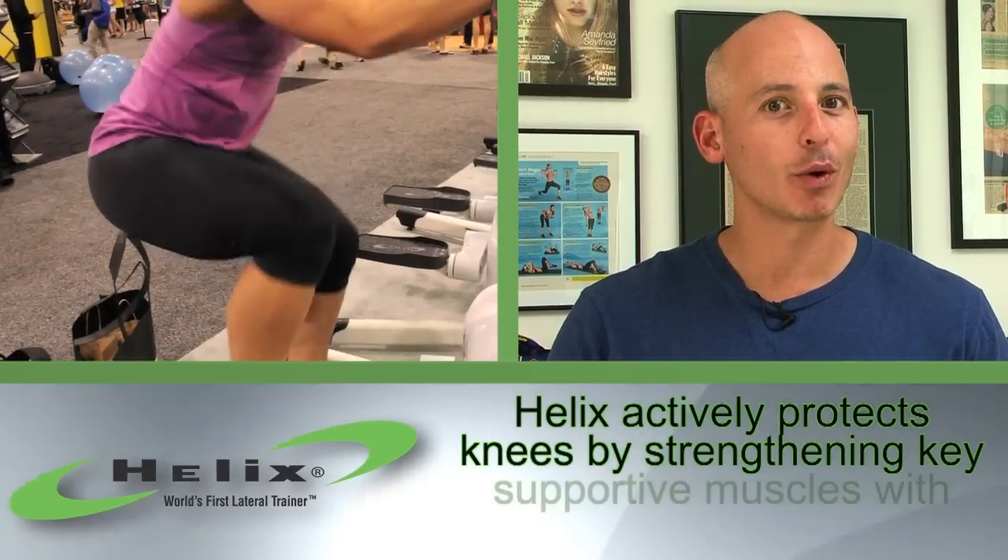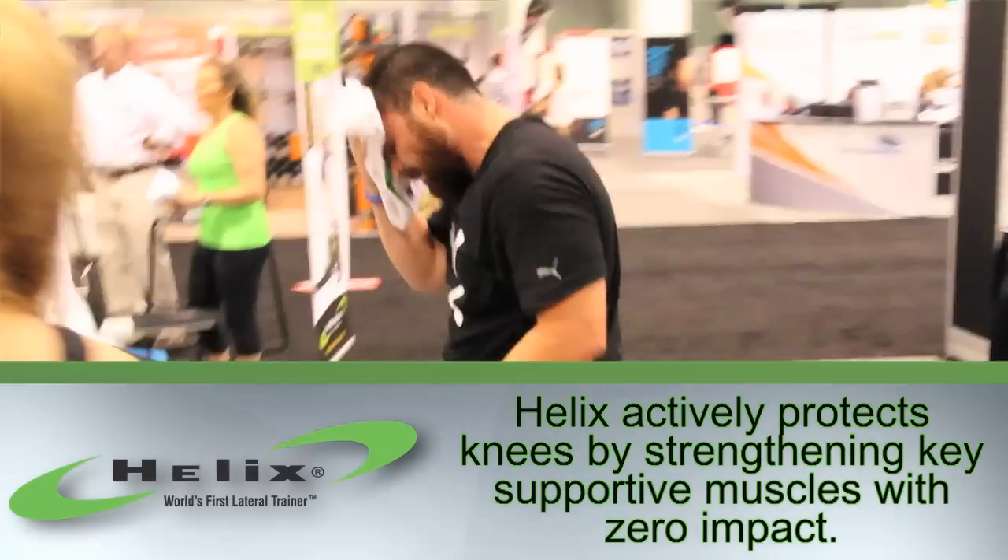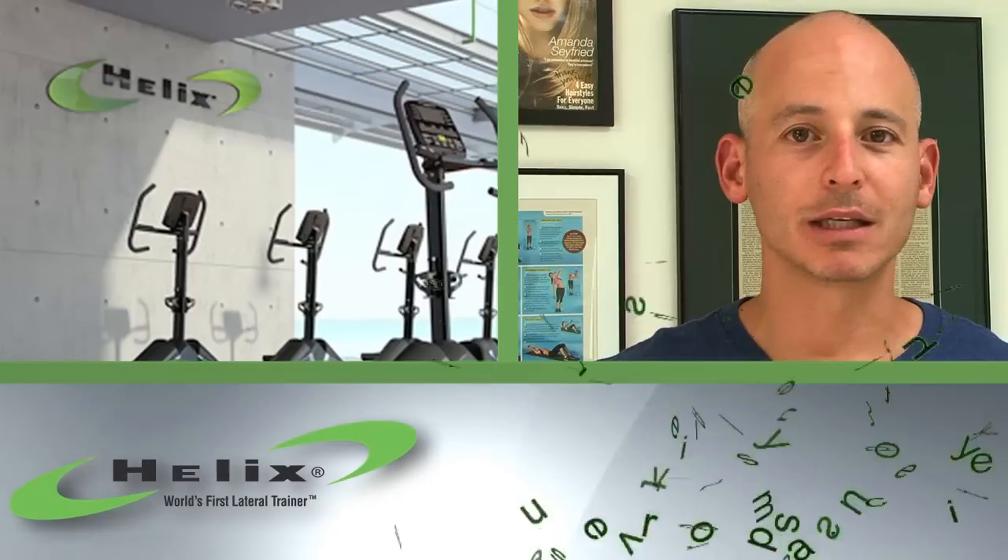You have no impact, no pounding, no noise. Easy on your joints, hard on your muscles. And at the end of the day, that's really what it's about. Helix Lateral Trainer — my favorite piece of cardio, hands down.